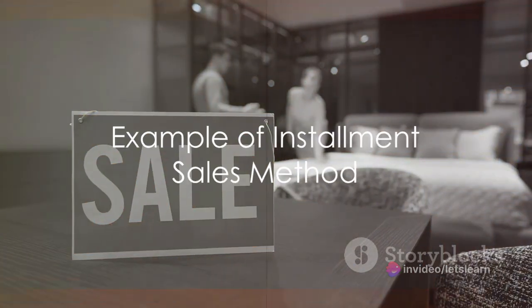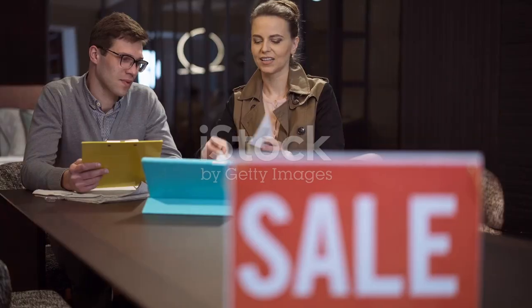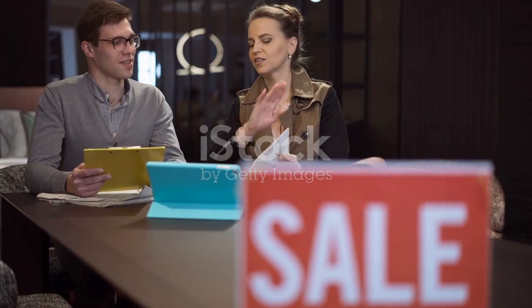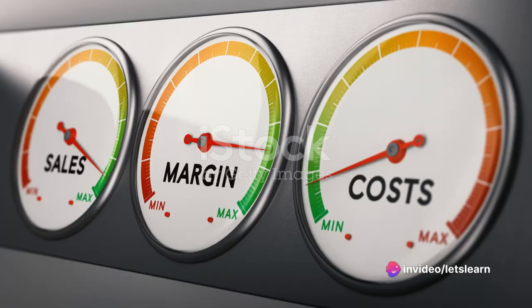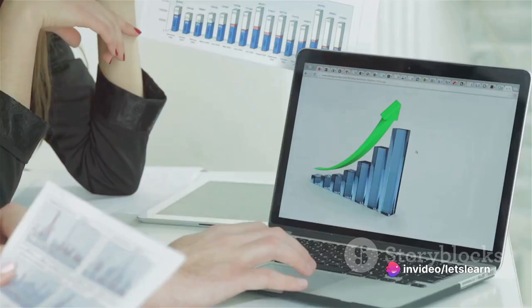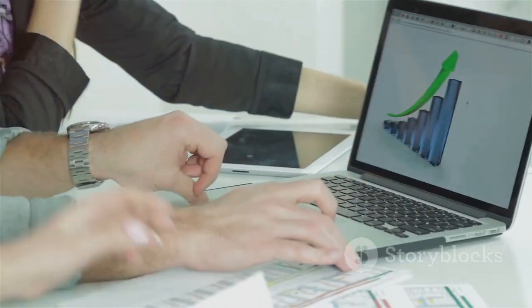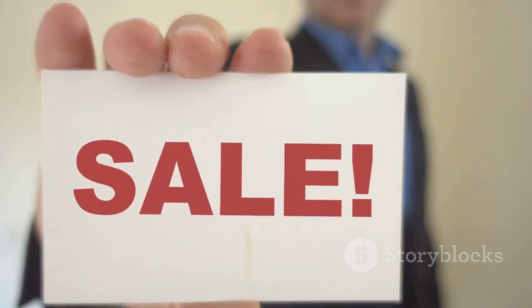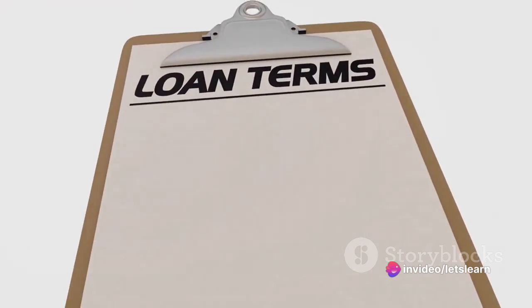To understand this better, consider a scenario with Company A, a furniture company. They sell a piece of furniture with a retail price of $10,000 at the end of January. The cost of the furniture to the company is $4,000, resulting in a gross margin of 60%. The customer agrees to make monthly installment payments of $2,500 until the full amount is paid.